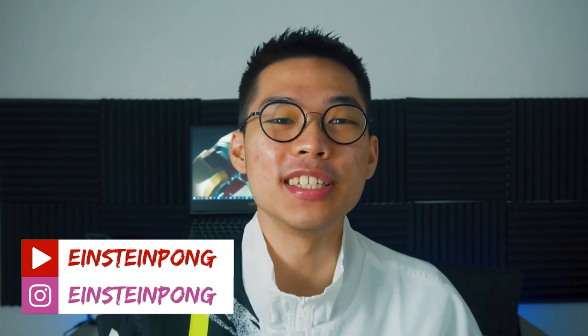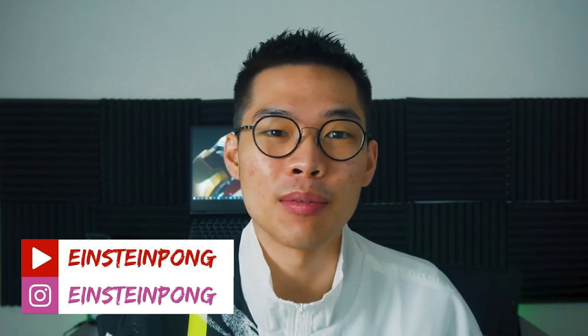Hey guys, welcome to my channel. If you're new here, I'm Einstein Hong, an engineering student studying in Malaysia. A neat desk setup is essential especially during this lockdown period. A good setup never fails to boost productivity and this is my 2021 desk setup. We are at a point in our lives where we spend more time on our desk than actually meeting other people, and therefore an imposing setup is as important as a first impression.